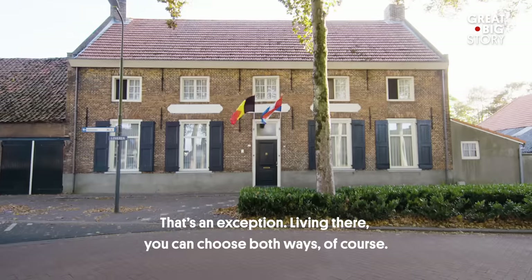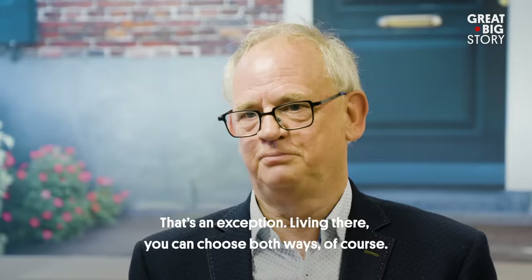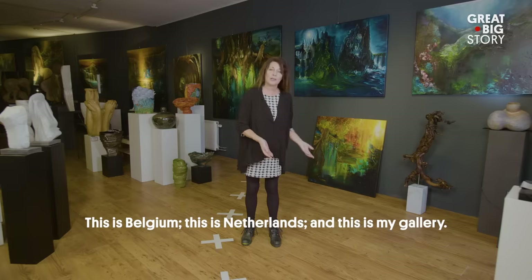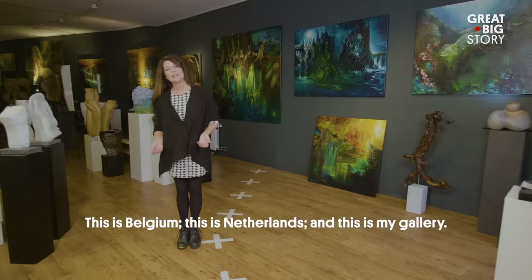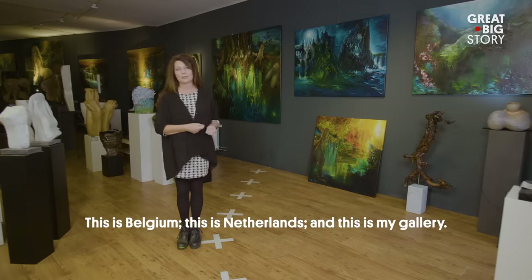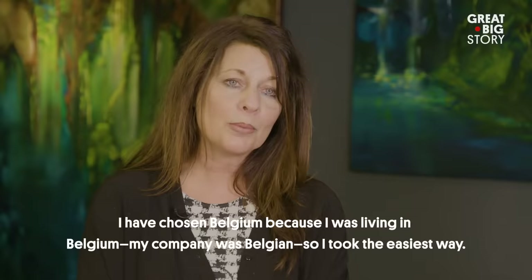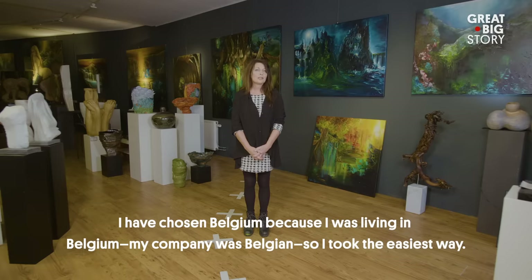Living there, you can choose both ways. Like gallery owner Sylvia. This is Belgium. This is Netherlands. And this is my gallery. I have chosen Belgium because I was living in Belgium, my company was Belgian, so I take the easiest way.